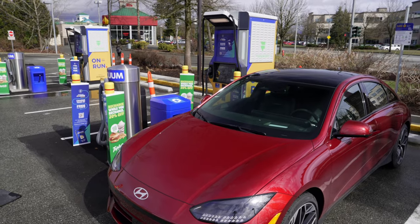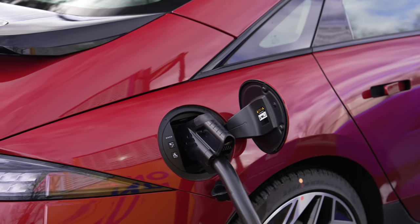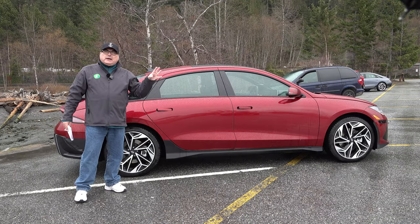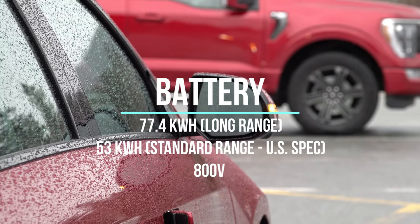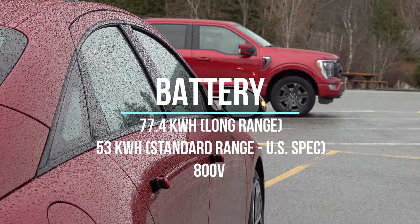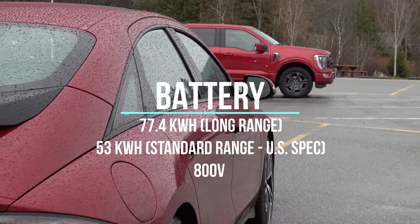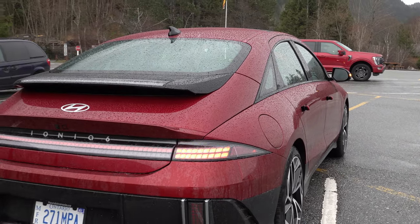Similar to the IONIQ 5, nothing much is changing there as far as functionality goes. This has the same 77.4 kilowatt-hour battery pack and up to 800-volt architecture, so it can accommodate different charging power levels to get you different charging rates. The door is easy to open, and the overall charging setup is straightforward.